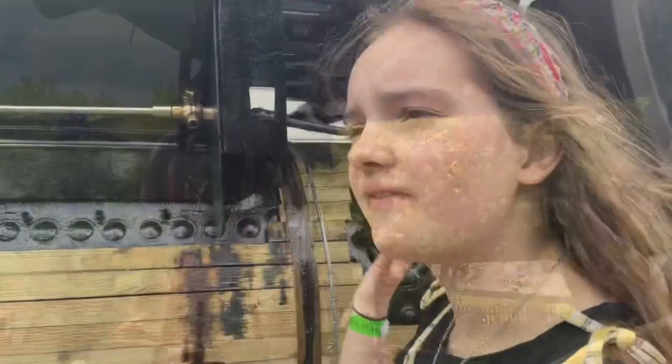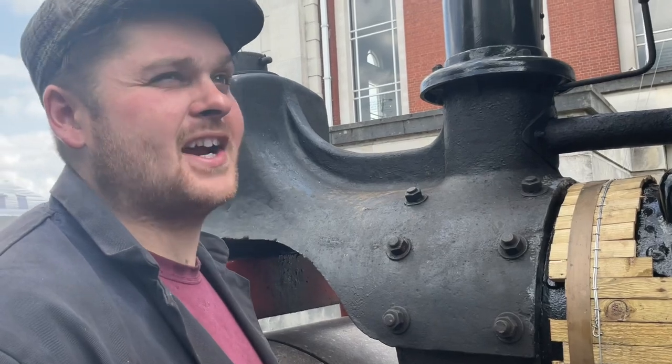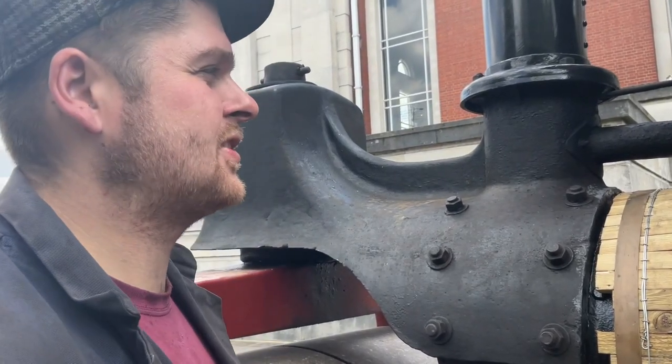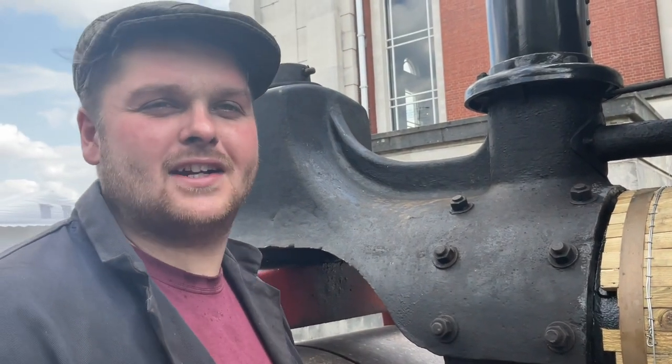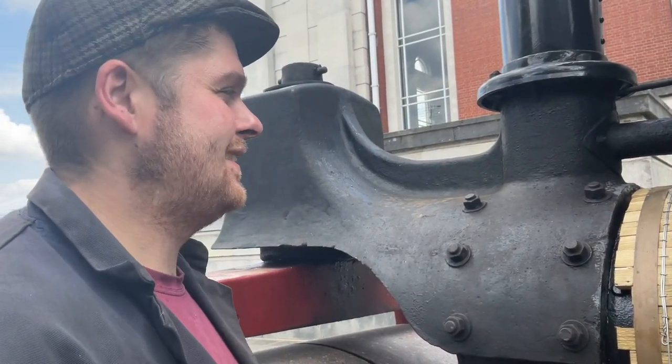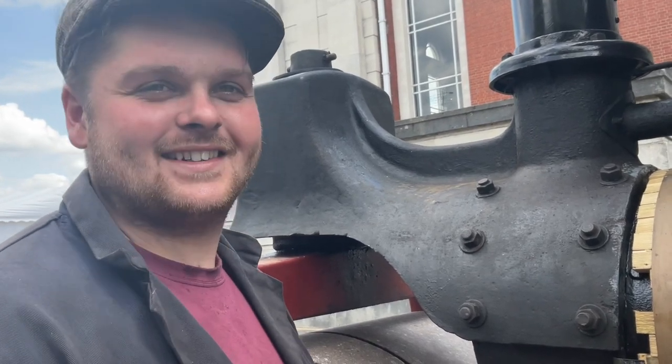Do you usually have it here or have you come far? I've only come about four miles down the road so it took about an hour. It's a slower pace of life, but I bet you've got a lot of people looking at you.